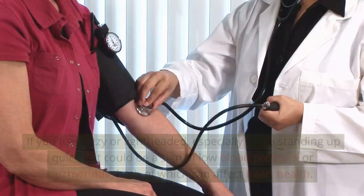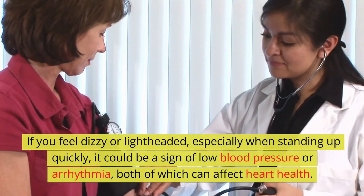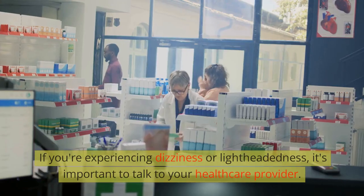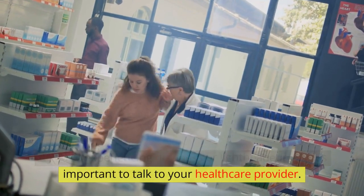Dizziness or lightheadedness: if you feel dizzy or lightheaded, especially when standing up quickly, it could be a sign of low blood pressure or arrhythmia, both of which can affect heart health. You may also feel faint or like you're going to pass out. If you're experiencing dizziness or lightheadedness, it's important to talk to your healthcare provider.